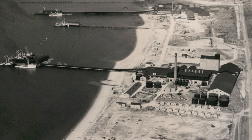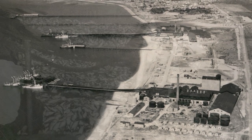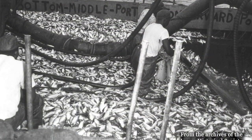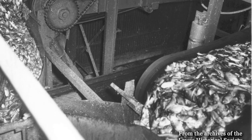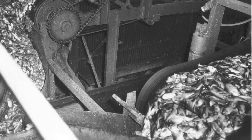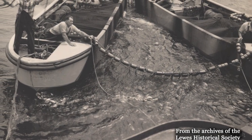During the early and mid-1900s, docks and businesses bustled with activity. Fishing boats brought in millions of pounds of menhaden, which were not eaten, but instead used for their oil and ground into fertilizer. Eventually, fewer fish were caught and the menhaden fishery in Lewes finally collapsed in the early 1960s.